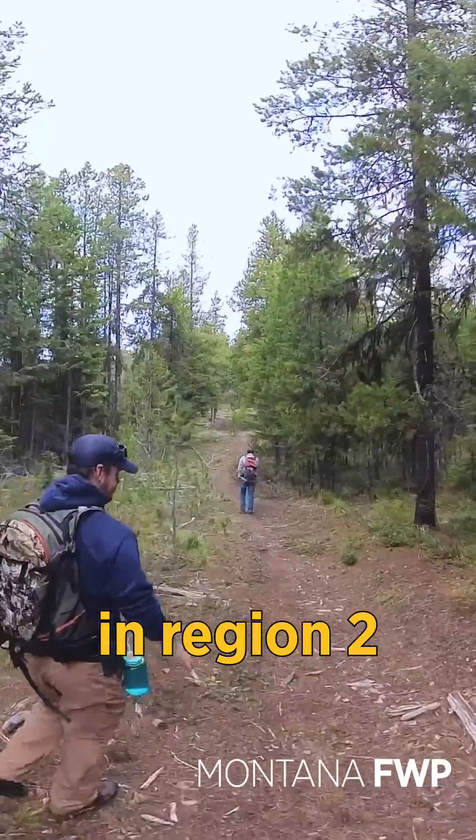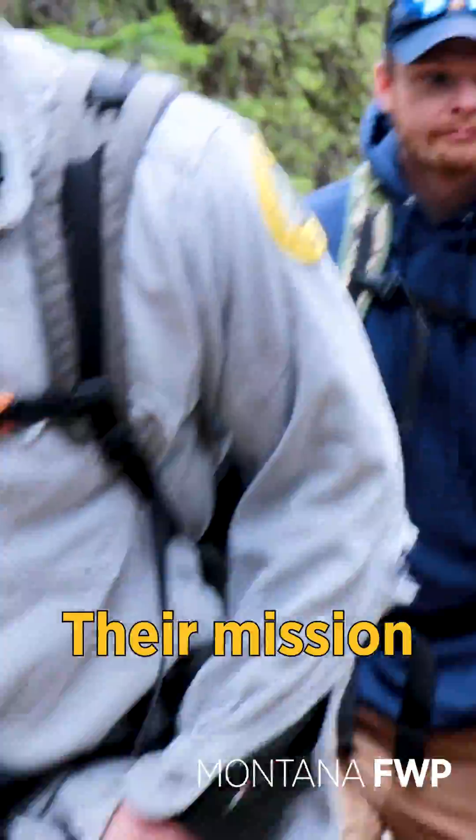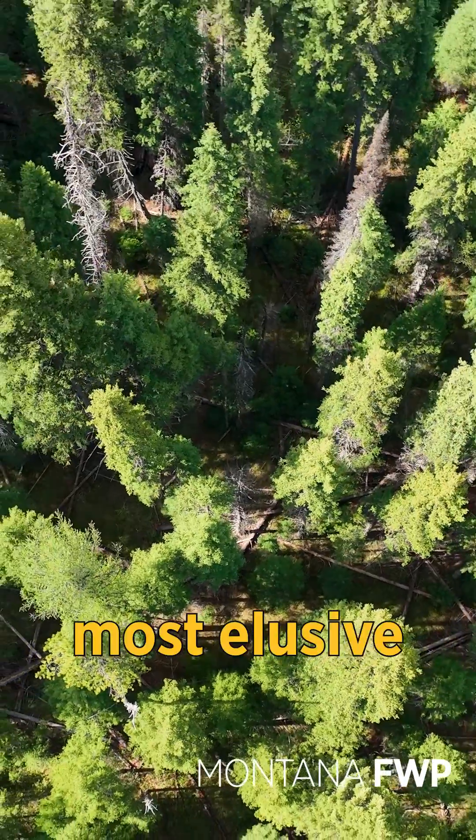Currently I am in a remote area in Region 2 alongside Montana FWP biologists. Their mission is to gather data and population estimates on Montana's most elusive creatures. Come join me.